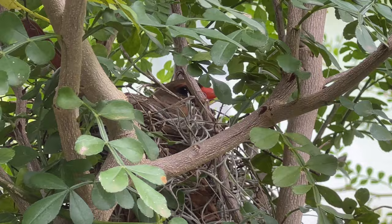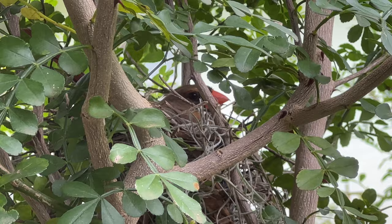And look, you can get a good shot of her. I think this is the best view I've been able to get of her in her little nest right there. It's still the most adorable thing.